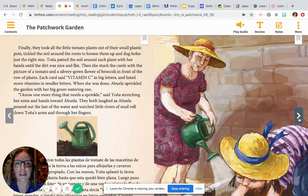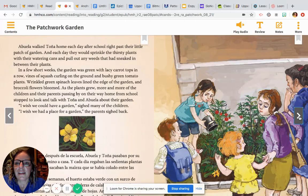Each card said "Vitamin C" in big letters and listed more vitamins in smaller letters. When she was done, Abuela sprinkled the garden with her big green watering can. "I know one more thing that needs a sprinkle," said Tanya, stretching her arms and hands toward Abuela. They both laughed as Abuela poured out the last of the water and watched little rivers of mud roll down Tanya's arms and through her fingers. Abuela walked Tanya home each day after school, right past their little patch of garden. Each day they would sprinkle the thirsty plants with their watering cans and pull out any weeds that had sneaked in between their plants. In a few short weeks, the garden was green with lacy carrot tops in a row, vines of squash curling on the ground, and bushy green tomato plants. Wrinkled green spinach leaves lined the edge of the garden and broccoli flowers bloomed.